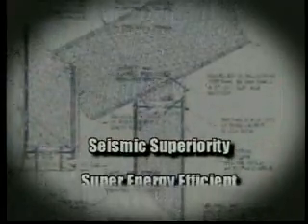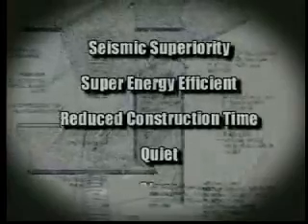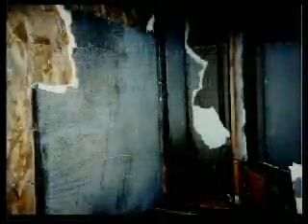What does all this mean to you? Premier delivers what you expect. Premier panels covered with gypsum not only resist fires — in some instances they have helped contain them.